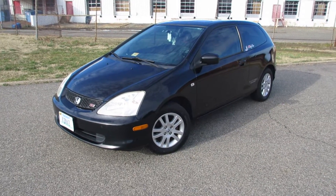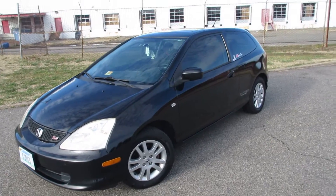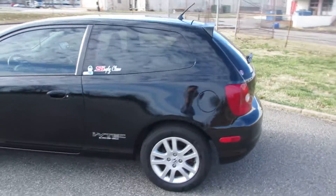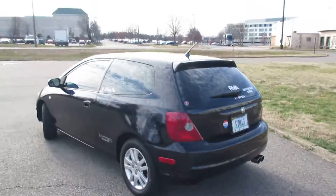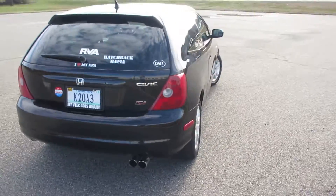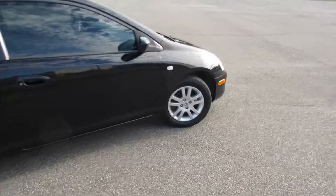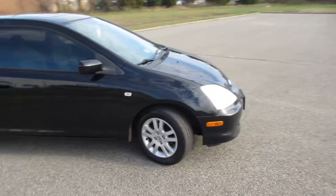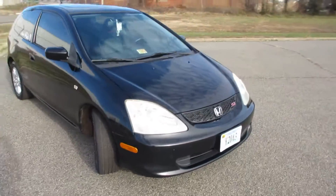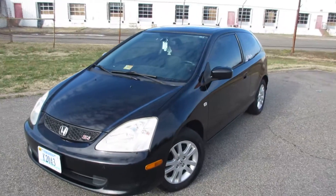Hey guys, it's me Jake from Jakeman21642, and today I'm doing a little update video on my 2002 Honda Civic Si. I've owned the car for about two months now — it's New Year's Eve when I'm filming this. I'll get around to uploading this probably sometime within the next week. About 3,000 miles and change in those two months.